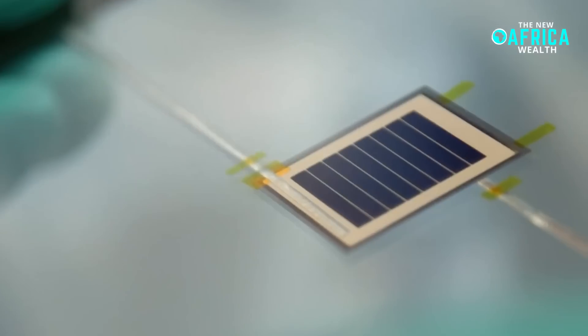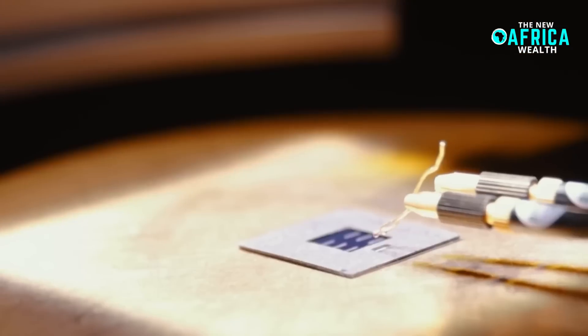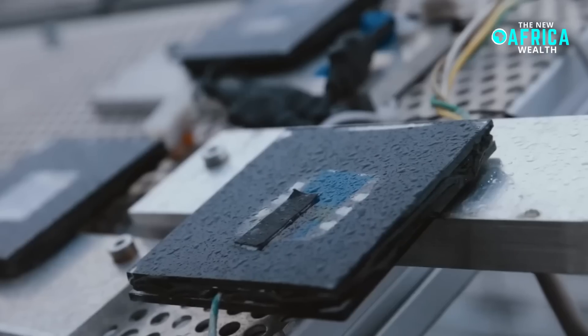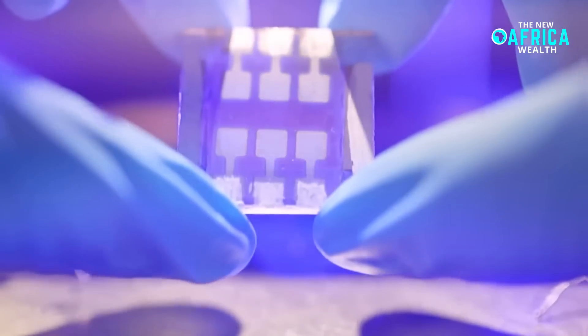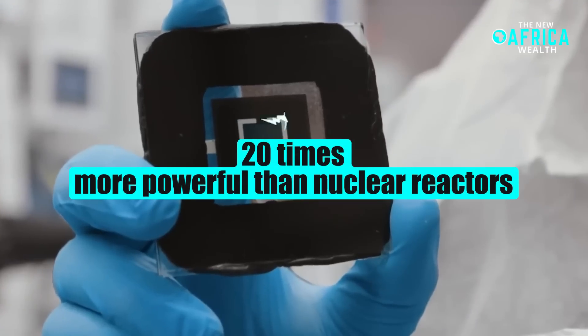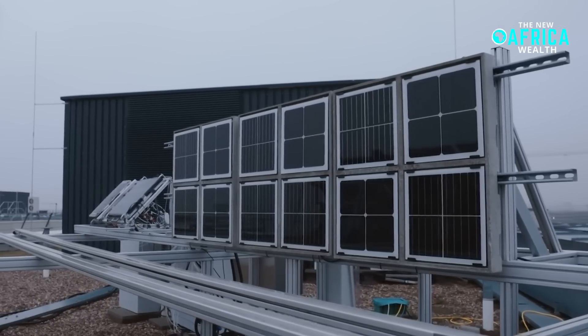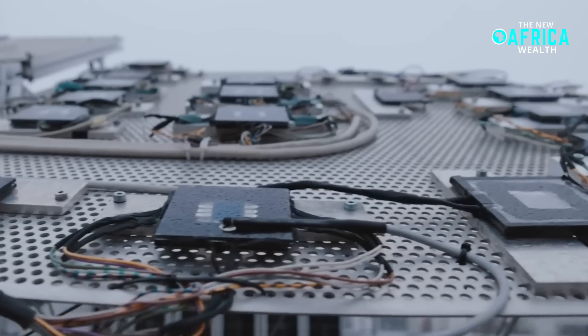A groundbreaking new solar technology is set to revolutionize the energy landscape, with the potential to generate power on a scale never seen before. Japanese researchers have unveiled an advanced form of solar panel that is up to 20 times more powerful than nuclear reactors, opening up possibilities that could reshape the way the world harnesses renewable energy.